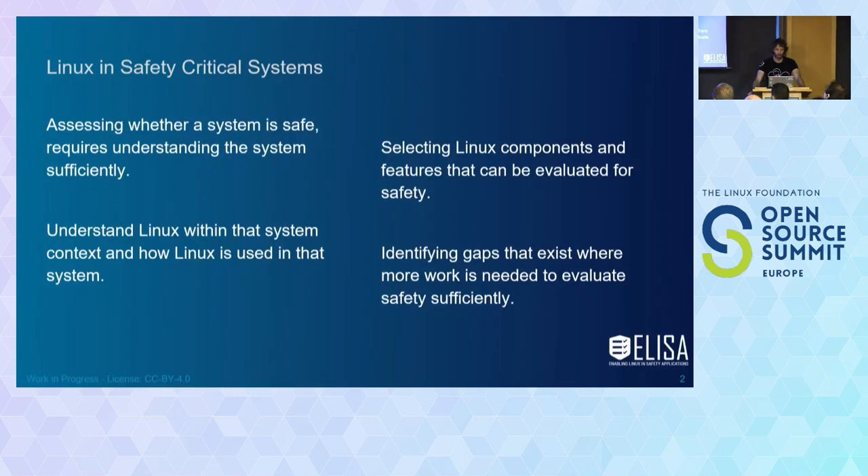As we talk about Linux and safety-critical systems, it's important to understand the safety of a system sufficiently. Whenever you do a product, you should have a good understanding of the system. When you understand the system, you also need this context and which role Linux actually plays in it. Linux has quite a large number of lines of code and subsystems, so you need to identify which components are relevant, what the pain points are, and which features can support argumentation.